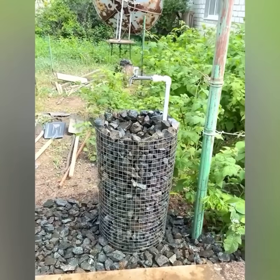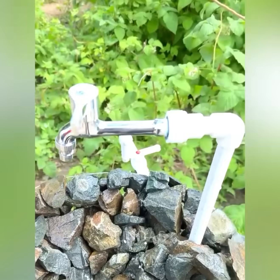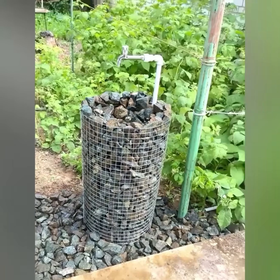The sink was constructed using large gravel and a metal mesh. This ensures that water from the tap spreads evenly without forming puddles.